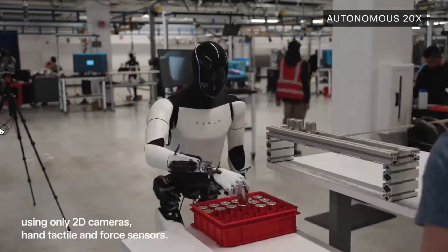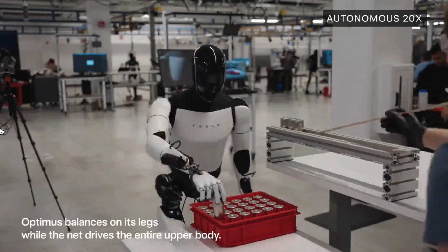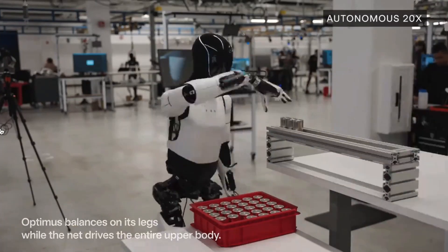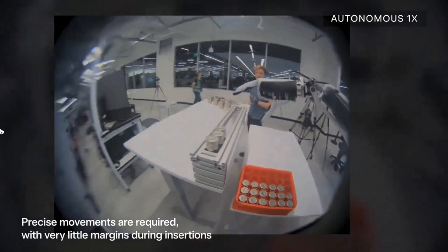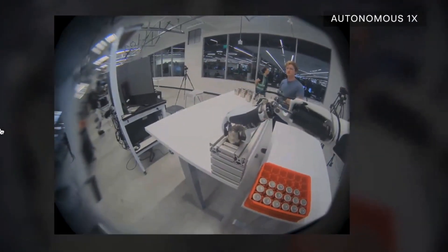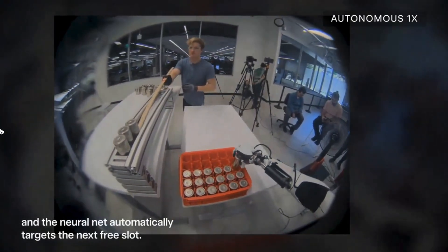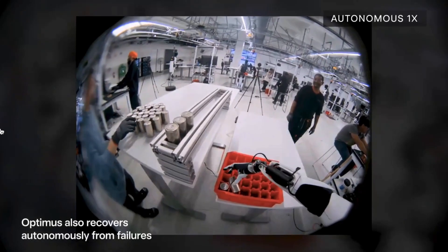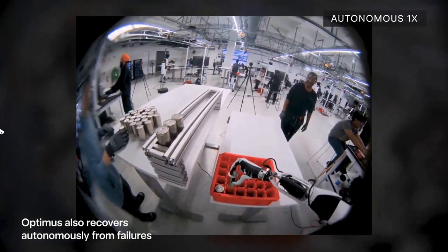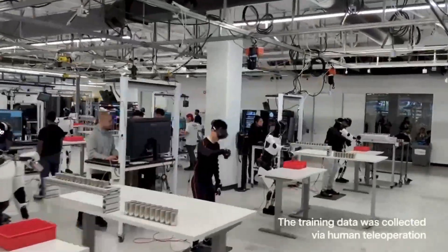Tesla has integrated a cutting-edge neural network into Optimus, enabling it to learn and perform tasks autonomously. This AI allows Optimus to process vast amounts of data and improve its performance over time. It can handle tasks like moving battery cells on a production line — which Tesla has already incorporated — and work in coordination with other robots, showcasing its advanced problem-solving skills and adaptability.